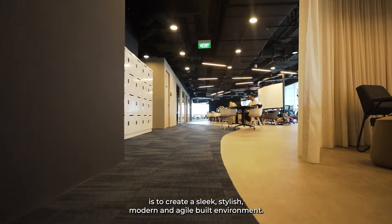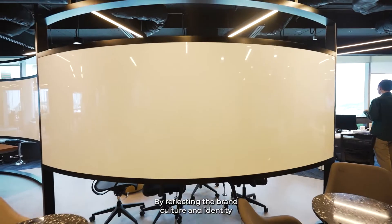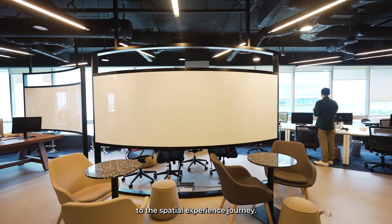IDI Integrated's design approach for the prestigious Mulan Lo Singapore office is to create a sleek, stylish, modern and agile built environment by reflecting the brand, culture and identity through the spatial experience journey.